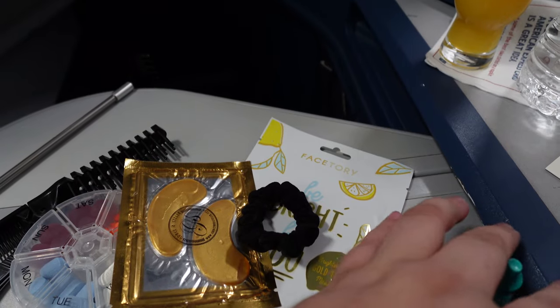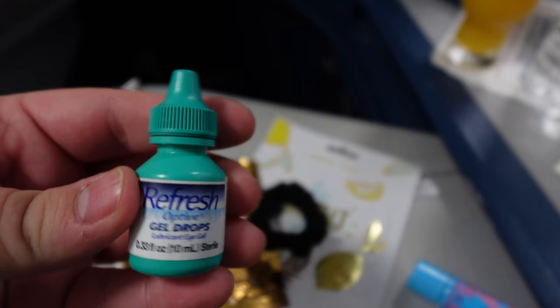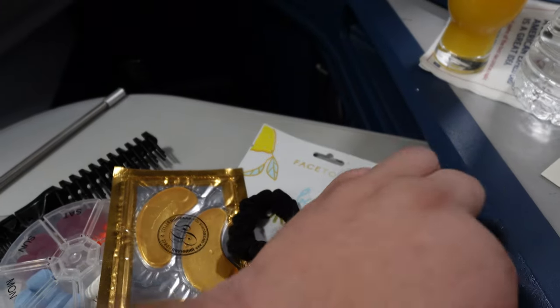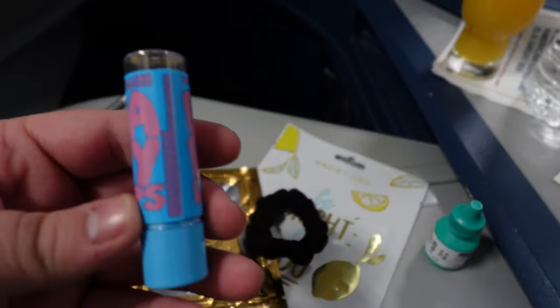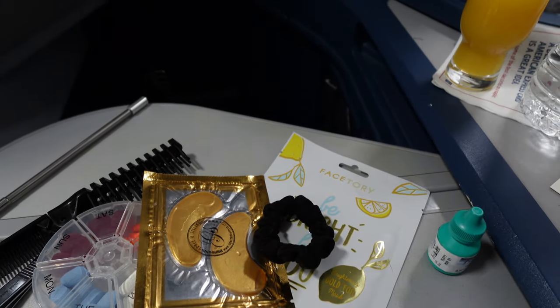Along the same lines of flights being super dry, I always have eye drops. I have very dry eyes — these are my favorites, I live by these. I always have chapstick even when I'm flying in first and they give you some lip balm, because there's nothing worse than dry lips either.